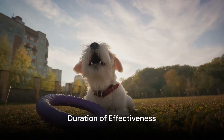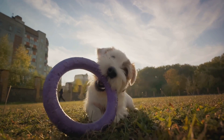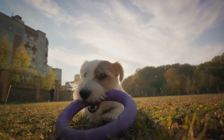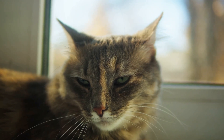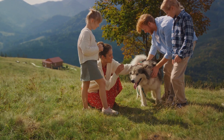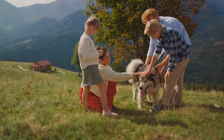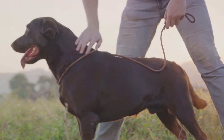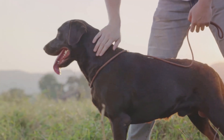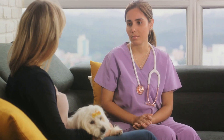So how long does a Soresto collar last? One of the key selling points of the Soresto collar is its duration of effectiveness. It provides continuous eight-month protection against fleas and ticks — eight months of peace of mind, knowing your furry friend is guarded against these pesky parasites. The collar's effectiveness can vary based on your pet's size, breed, and lifestyle, so always keep an eye on your pet and consult your vet for the best outcomes.